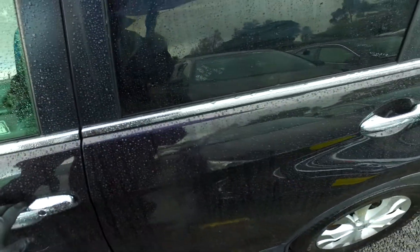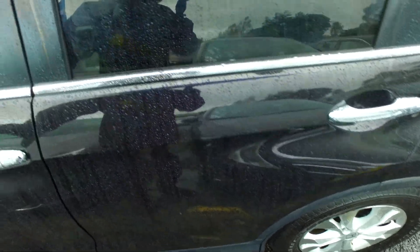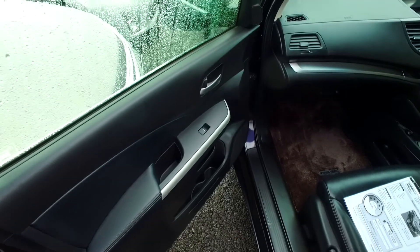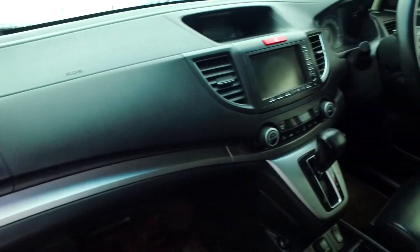This has keyless entry and push button start, red tinted windows, original Honda alloys on all four corners with brand new tyres on all four corners as well. Now the Japanese navigation buttons in there.